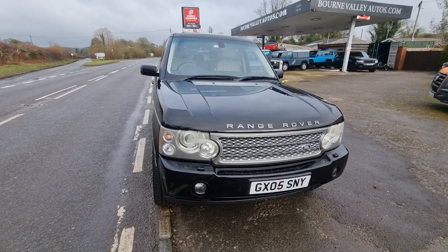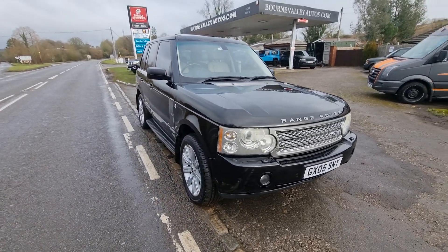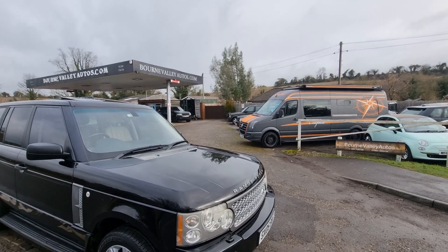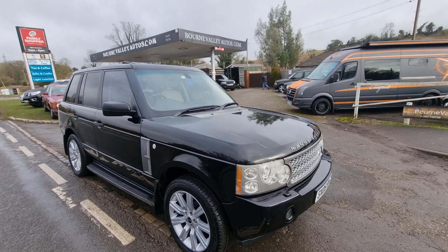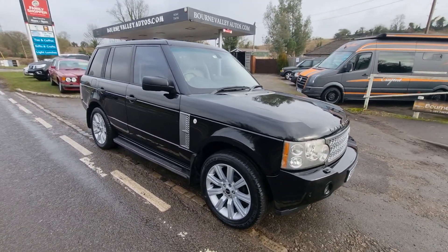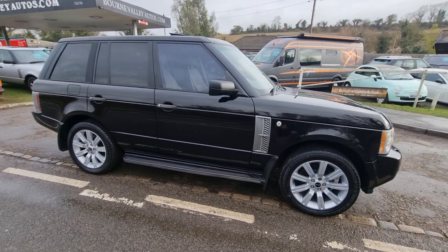It is a 4x4 Range Rover but I don't think he's ever been off-road to be honest with you. Do check us out by the way — BourneValleyAutos.com, that's our website up there. You'll see what we're likely to deal with. We're here 23 years now. Sounds cheesy but we sell nice cars to nice people.